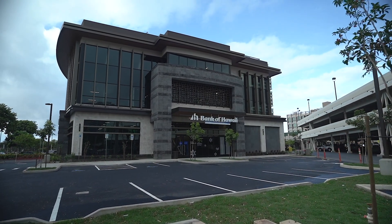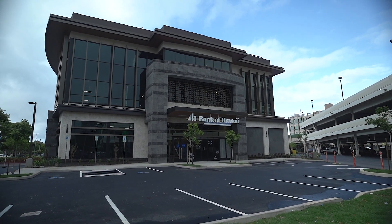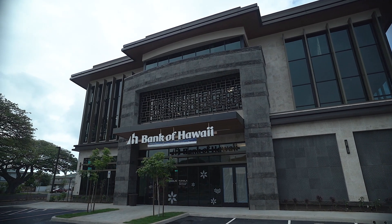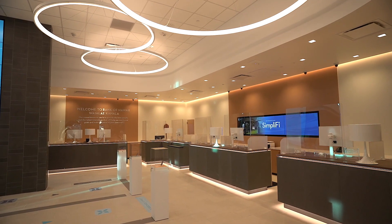For more than 50 years, Bank of Hawaii has been a part of the Waialae Kahala community. The original branch opened in March of 1960. Five years later, it reopened at the current site. The circular design made it an icon in the area.